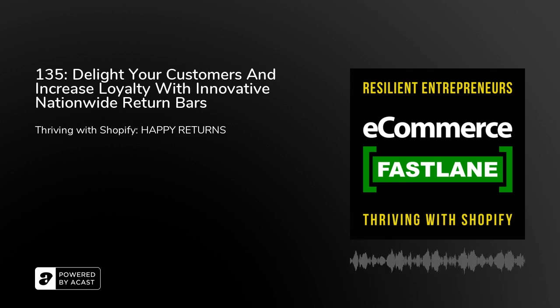Thanks, Steve. Appreciate you having me. On a high level, what does Happy Returns do and what sort of problems are you aiming to solve for Shopify store owners and brands? As folks can probably guess from our name, we're tackling the challenge of returning products purchased online. When we talk about beautiful returns and making them beautiful for shoppers, retailers, and the planet, a beautiful return means something slightly different for each one of those stakeholders.